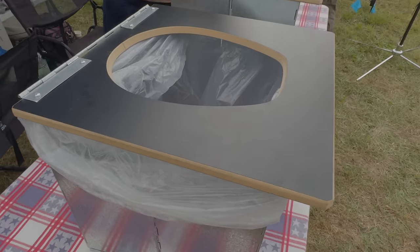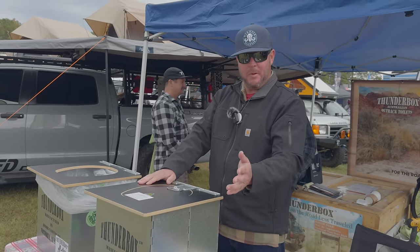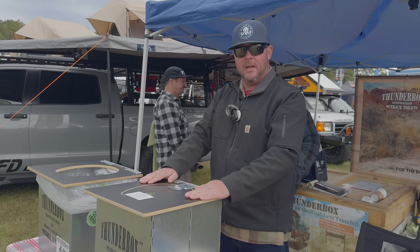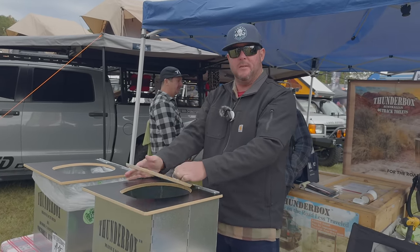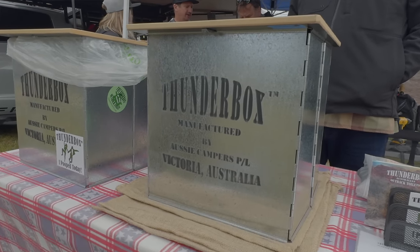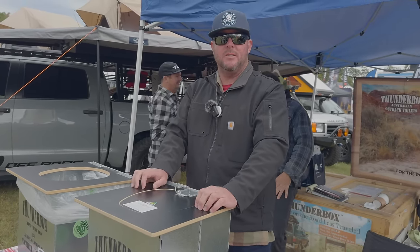The Thunderbox is the same height and hole size as a standard US toilet and is weight-rated at 500 pounds — they stacked bricks on it and ran out of bricks at around 500 pounds. It's all handmade in Victoria, Australia with 100% Australian components — galvanized steel and MDF, with the lid cut from the same piece of wood. They attend several Overland Expos and are online at ThunderboxUSA.com.